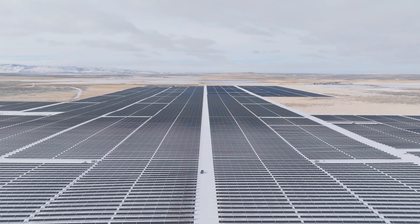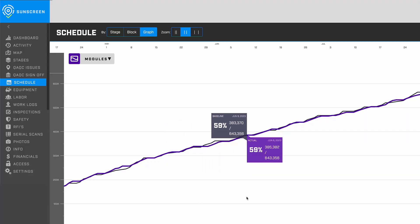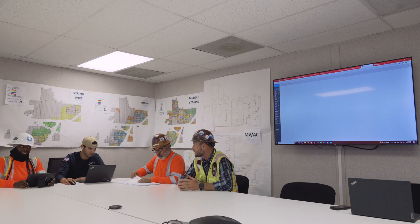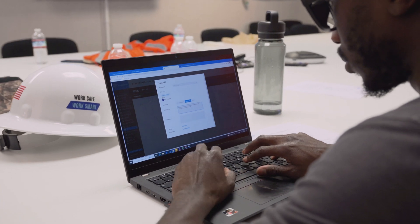More concerned with the bigger picture? Compare the actuals of SunScreen to the P6 schedule. Or streamline communication between the field, engineering, and other collaborators through SunScreen RFIs.